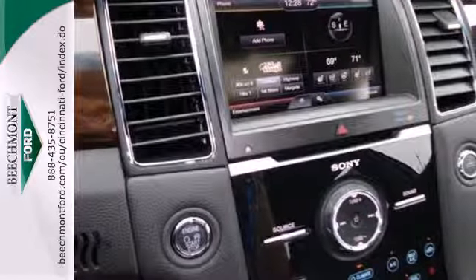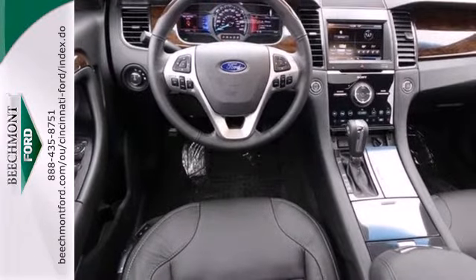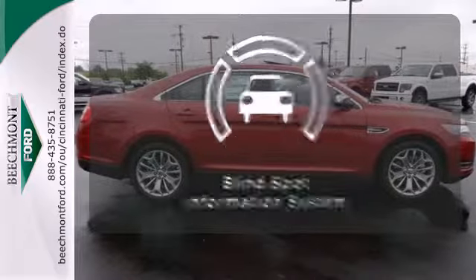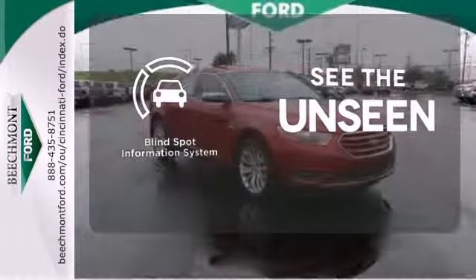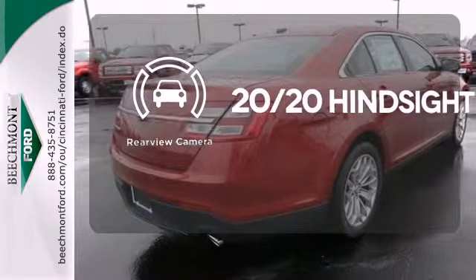Also, experience the latest in safety with stability and traction control and multiple airbags. Warn off the chills with the heated seats. Negotiating traffic has never been easier thanks to the blind spot indicator. See objects previously out of sight with the rear view camera.